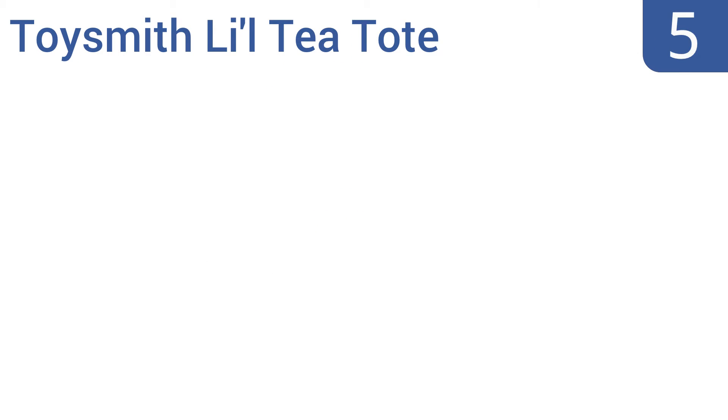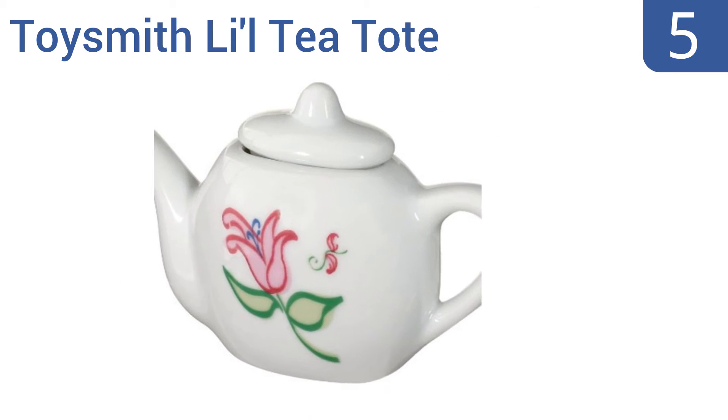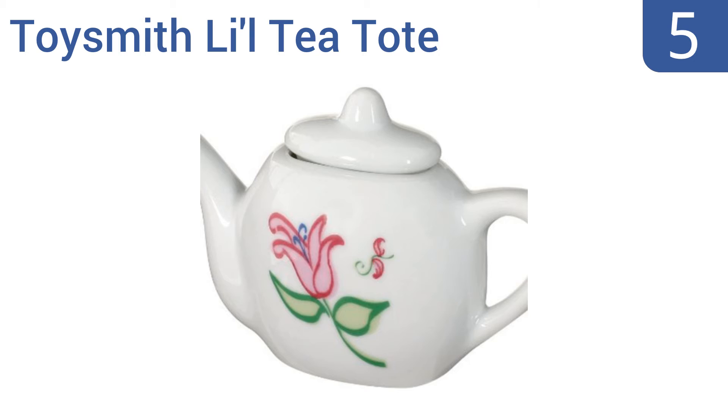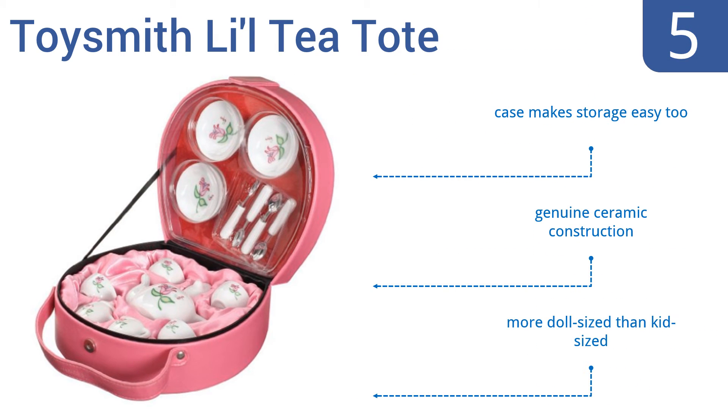At number 5, the Toysmith little tea tote set is always ready for a tea party on the road. This elegant little 17-piece set tucks neatly inside a charming and protective carrying case, complete with fabric lining and a handle. The case makes storage easy too, and it's a genuine ceramic construction, but it is more doll-sized than kid-sized.